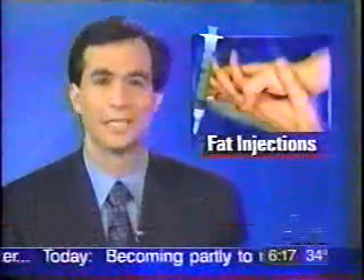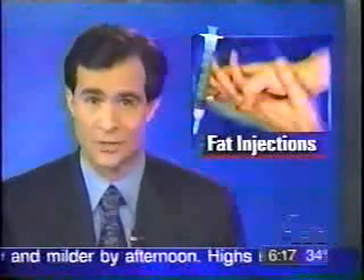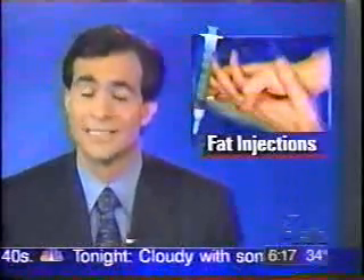Surgeons do have many ways to make you look younger: facelifts, eye jobs, Botox, hair transplants — those are just some of the procedures you can choose. But while you try to turn back the clock, your hands often give away your real age, at least until now.